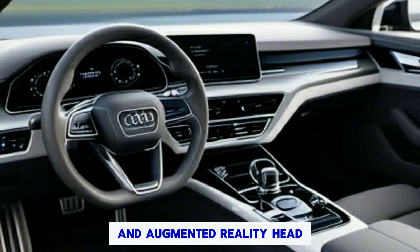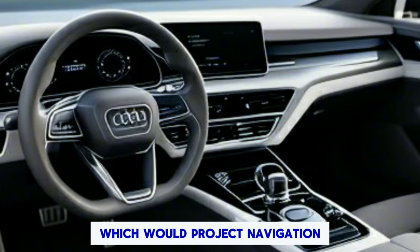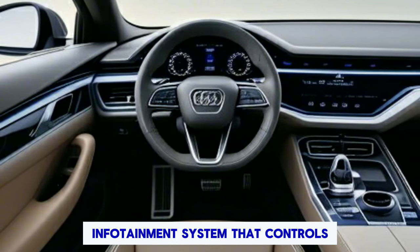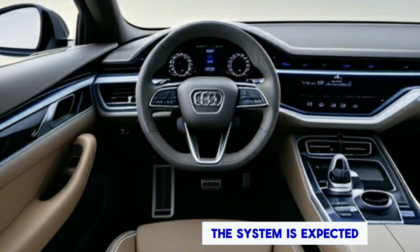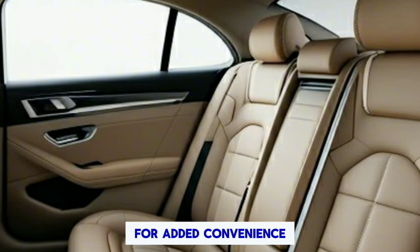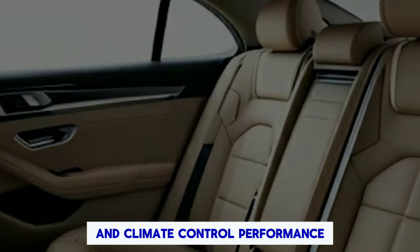An augmented reality head-up display is a rumored option, which would project navigation information and other alerts directly onto the windshield. The center console houses a large touchscreen infotainment system that controls everything from climate to navigation. The system is expected to be intuitive and responsive, with voice commands and gesture controls for added convenience. Rear passengers also get their own screens for entertainment and climate control.